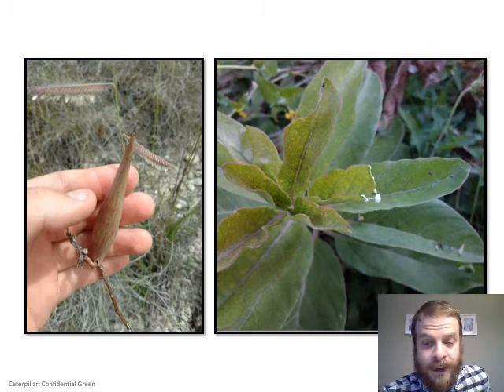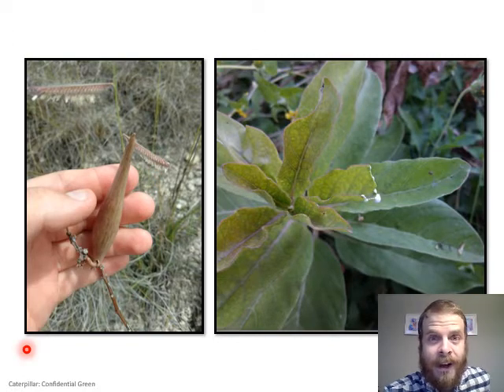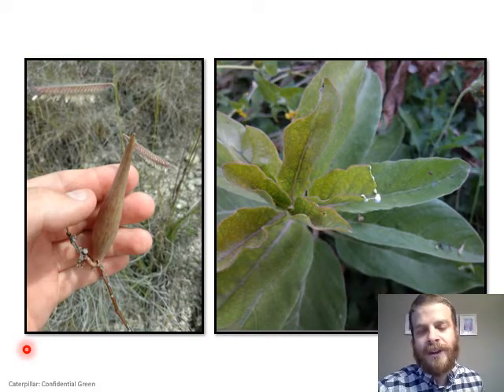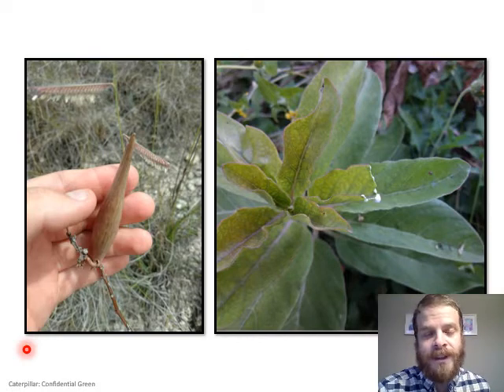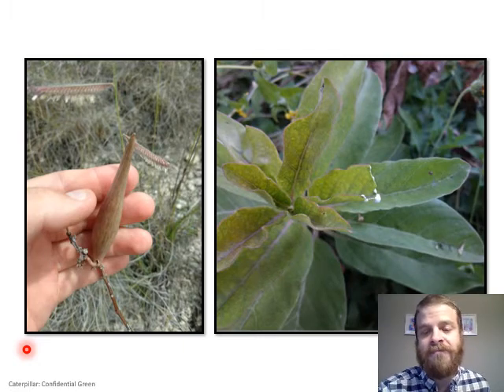The other two things that make milkweeds unique are their fruit, called follicles. A follicle is a pod that splits open along one side, and in milkweeds the seeds all have these little silks attached to them. When the follicle splits, the silks catch the wind and the seeds are dispersed wherever the wind might blow them. When they hit the ground the seeds detach from the silks and fall onto the soil, where they will eventually sprout.